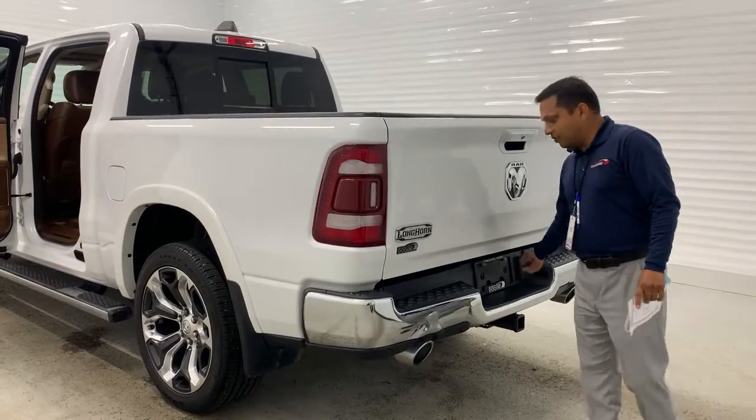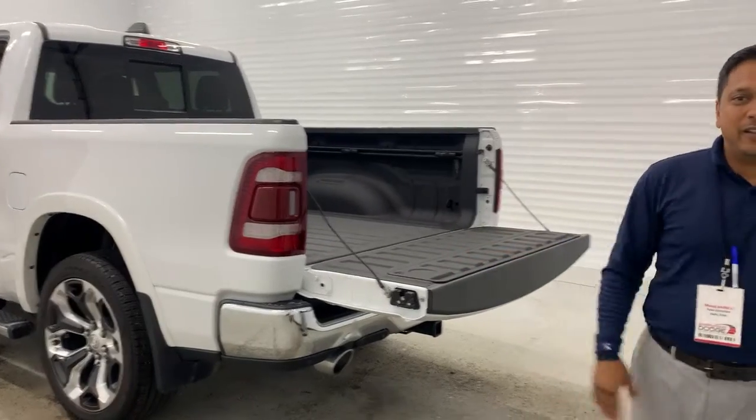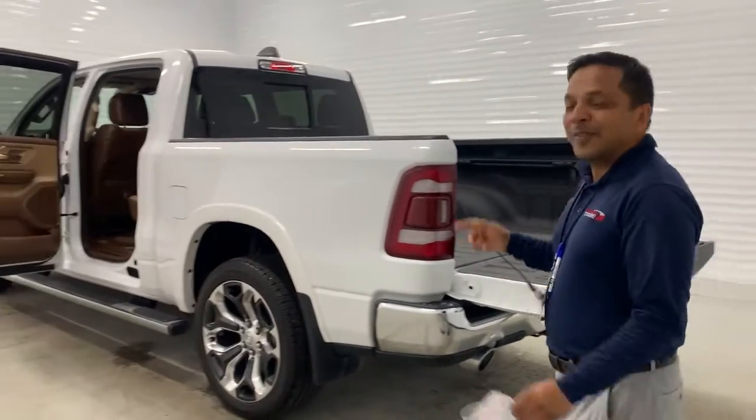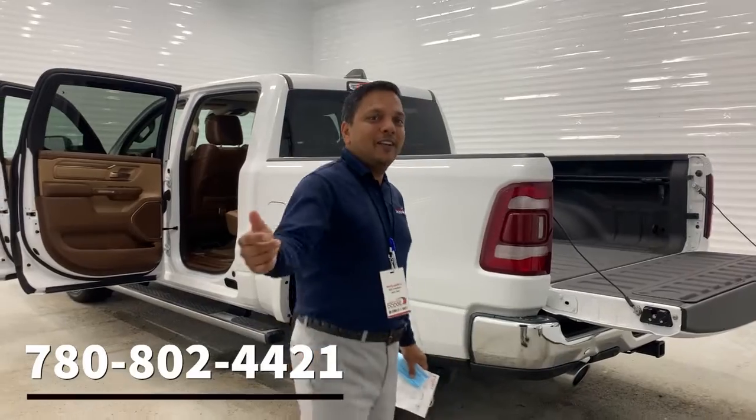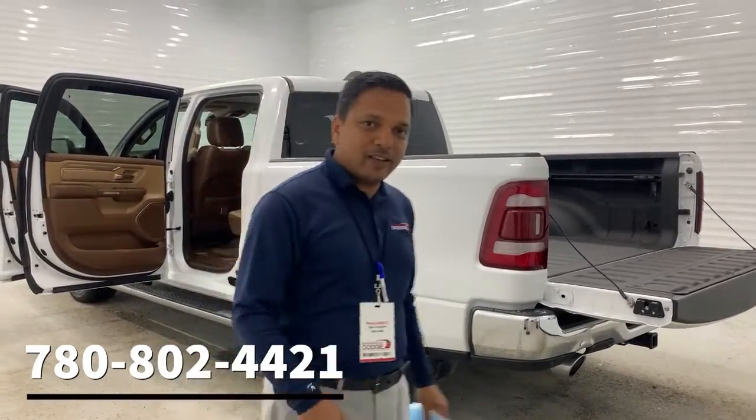It also has a switch receiver with 4 and 7 pin, and a backup camera — this comes down slowly, just like I walk smoothly. If you want to see this vehicle in person, please contact me at 708-802-4421, that's my cell number.